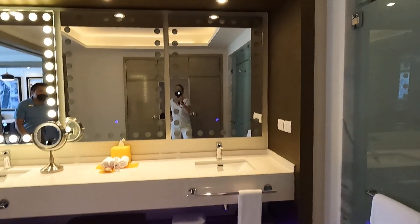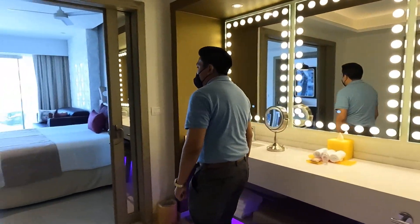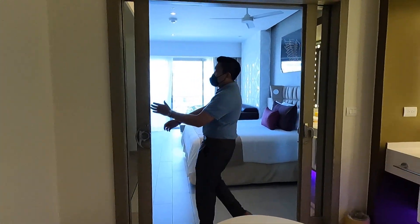Shower. Same thing. I know the ladies love the mirror.